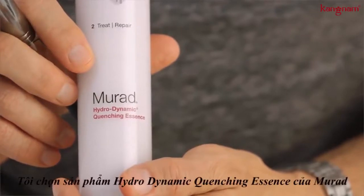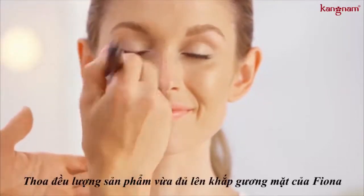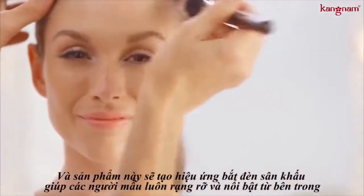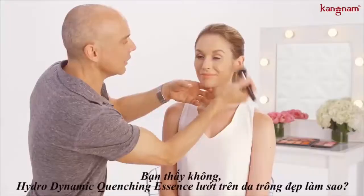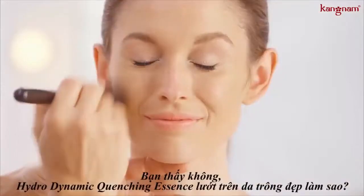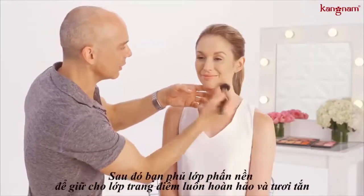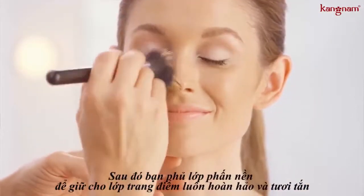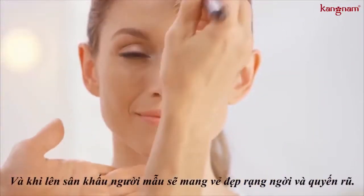My secret weapon to prep the skin for that dewy, gorgeous, lit from within look is hydrodynamic quenching essence. I'm placing it all over Fiona's face, and what this does is set the stage for that beautiful lit from within, glowy finish. See how beautifully the quenching essence glides over the skin.